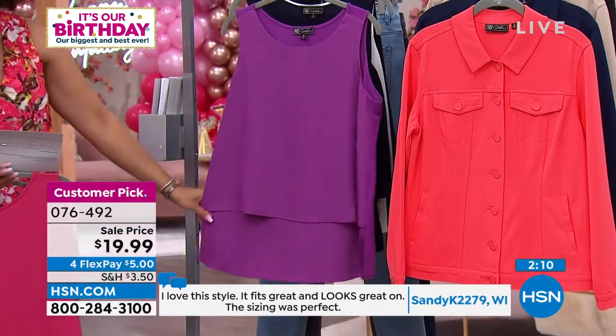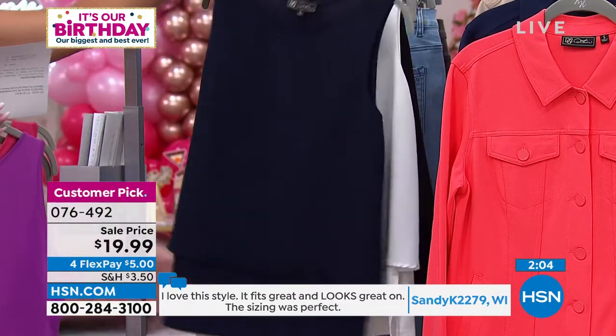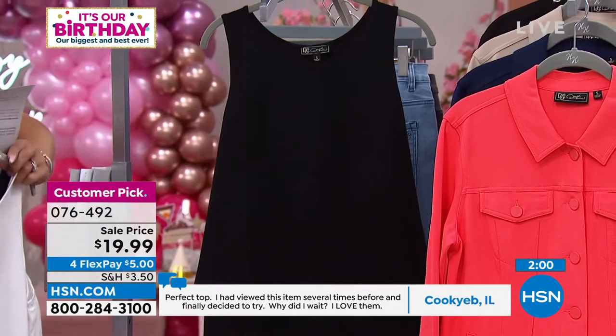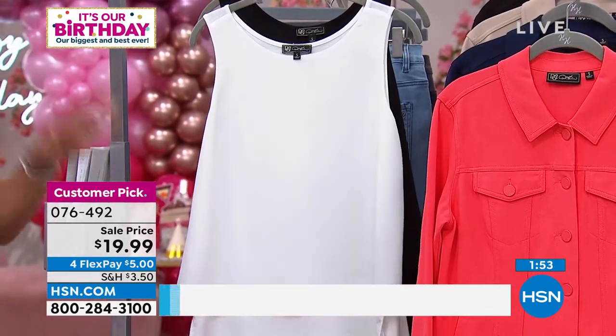There it is in magenta, which is really like a beautiful purple — it says magenta but I want you to know it is a purple. There it is in navy, your white, and your black. Some other colors you can find on HSN.com: we have a wine, an olive, a red, and a yellow.